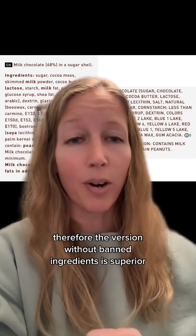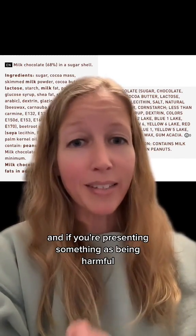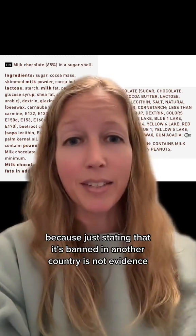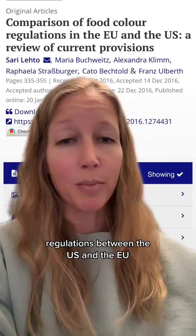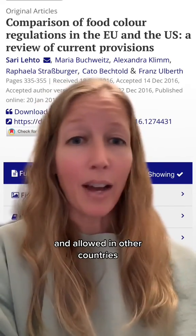So this whole 'banned ingredients' argument goes both ways. Just stating that something is banned — therefore the version without banned ingredients is superior — that's not a science-based argument. If you're presenting something as harmful, you need to provide evidence, because just stating that it's banned in another country is not evidence. This resource goes over some of the differences in regulations between the US and the EU and explains why some colors might be banned in specific countries and allowed in others.